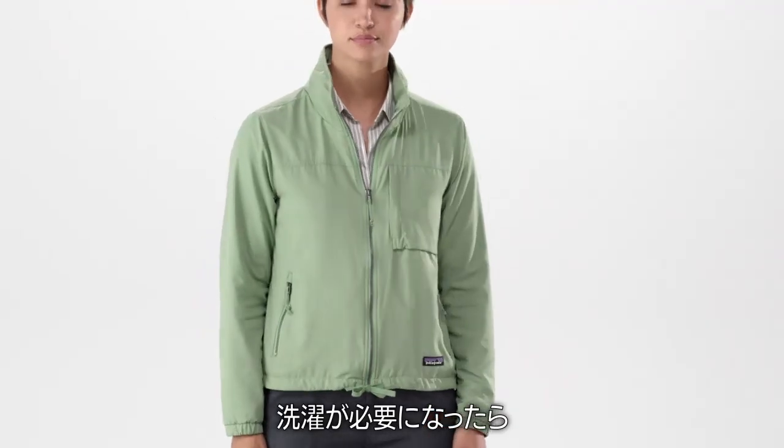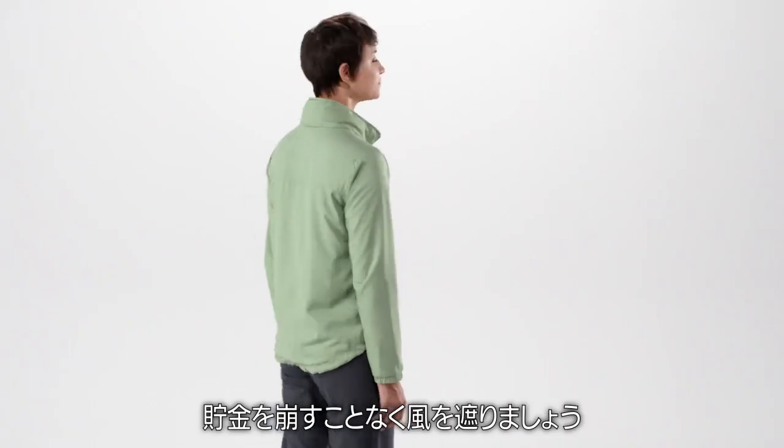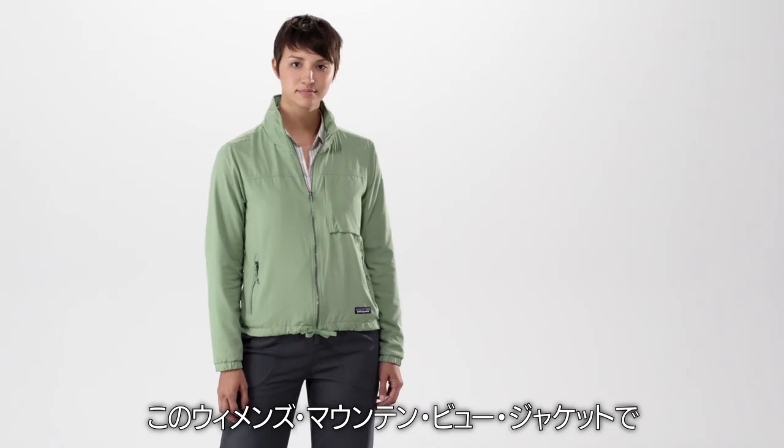Come laundry time, just machine wash this jacket in cold water and tumble it dry. Break the wind without breaking the bank in our Women's Mountain View jacket.